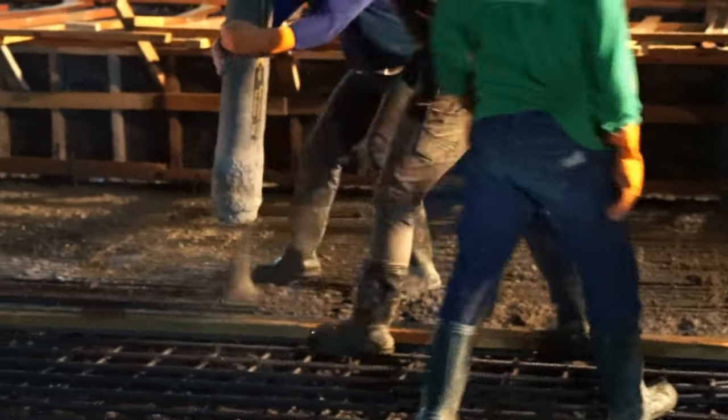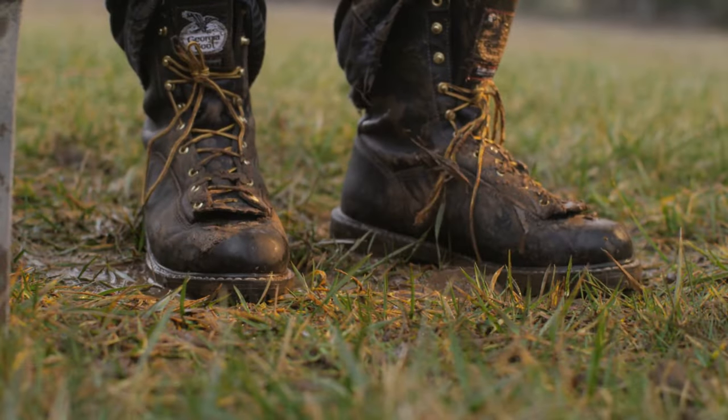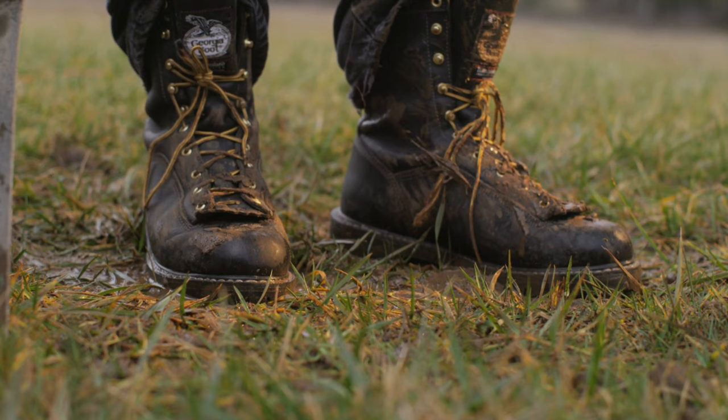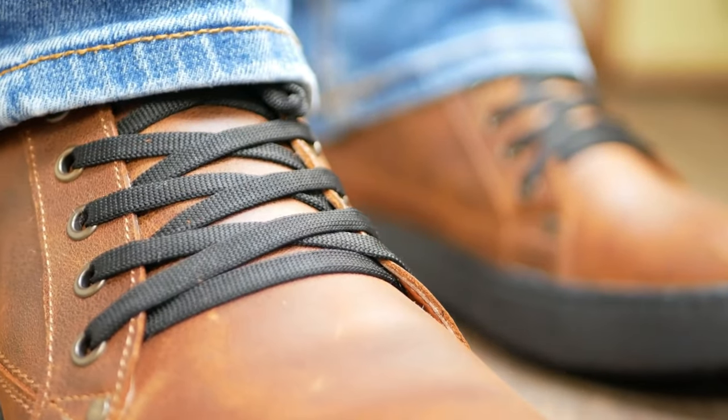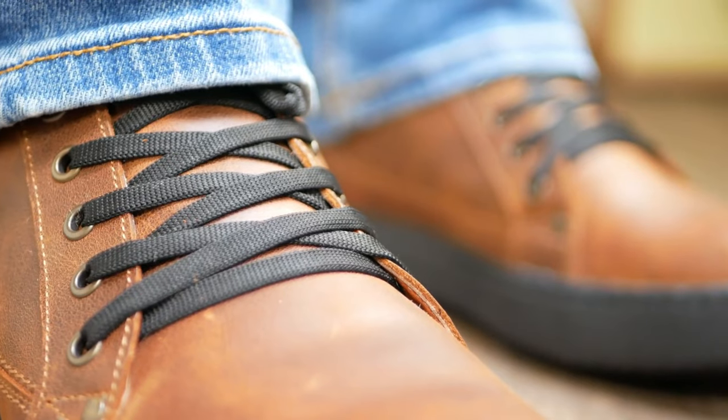If you work in an environment which is potentially hazardous, you'll need to give a little bit of extra thought to what you slip onto your feet. Even if you're not normally interested in footwear, when it comes to keeping your tootsies safe, you're going to have to pay attention.